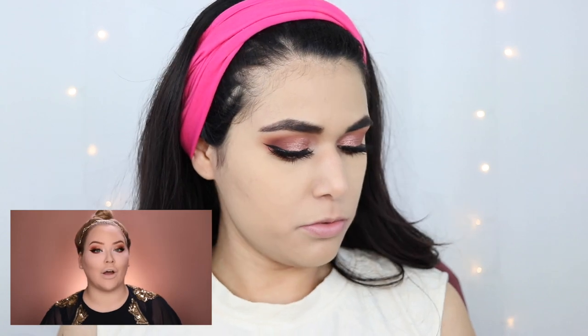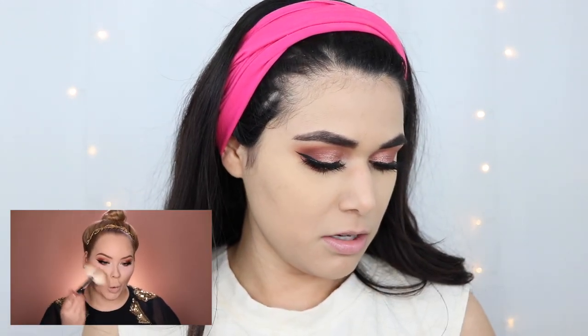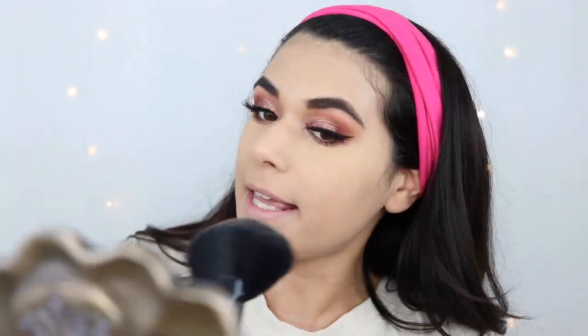Nikki grabs her Radiol Insta-Glam Contour Powder. I'm going to be using the NYX Pro Highlight and Contour Palette and a fan brush. This is actually interesting because normally fan brushes are used to highlight, not contour — but we're going for it. I'm going into two contour colors here. Why did I never think to do this with a fan brush? She's just like putting it right in the socket and blending it up a little bit to blend. Girl, you are teaching me new things — this is so smart, Nikki!